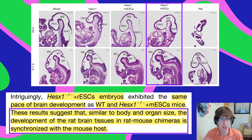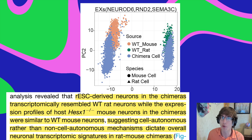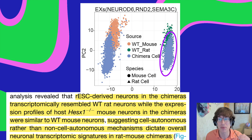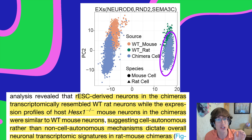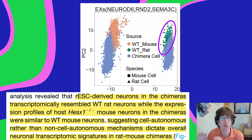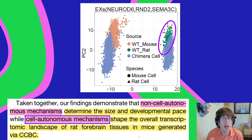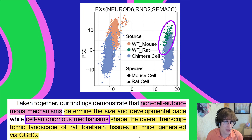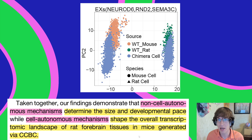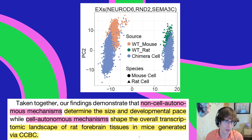The results suggest that, similar to body and organ size, development of rat brain tissues in rat-mouse chimeras is synchronized with the mouse host. But even though the rat embryonic stem cells take developmental cues from the mouse, they still left a unique rat signature — the neurons' transcriptomes, in terms of genes expressed, looked more like wild type rats. This is called a cell-autonomous mechanism, where cells dictate their own behavior rather than just following environmental cues. Nature and nurture both play a role.